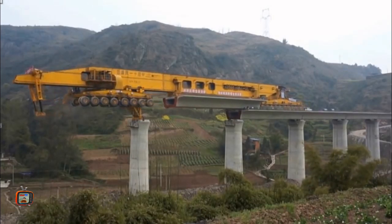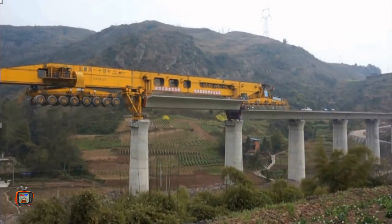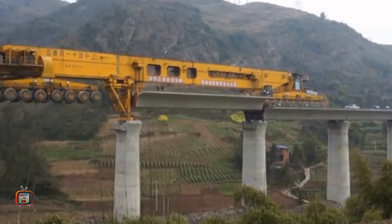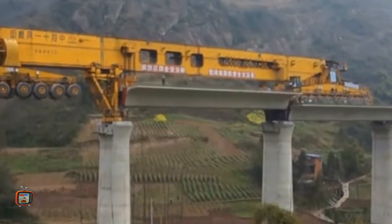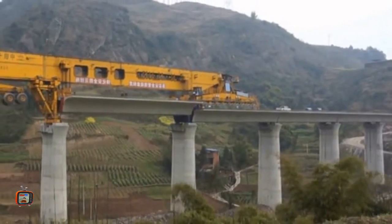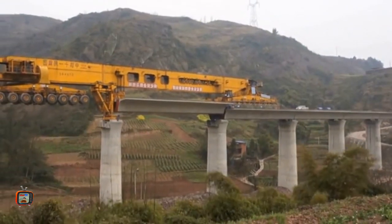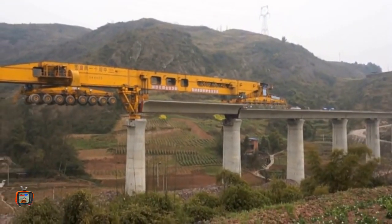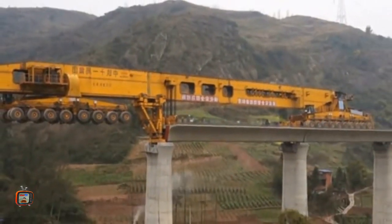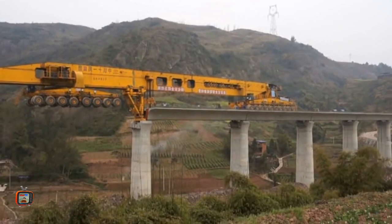Berbobot 50 ton, kendaraan ini lebih berat dari kendaraan apapun yang melintas di rel. Artinya jembatan ini dibuat lebih kuat guna mengakomodasi lalu lintas kereta yang padat. Berkat kendaraan ini, sejumlah proyek kereta cepat telah rampung, termasuk yang menghubungkan Mongolia dalam daratan Cina. Hal ini membuat Cina semakin mendekati tujuan menciptakan jaringan kereta cepat sepanjang 30.000 km pada tahun 2020.